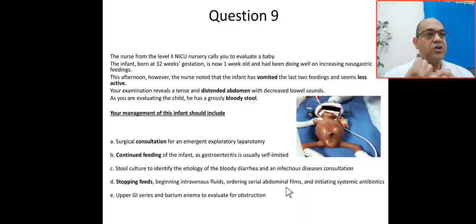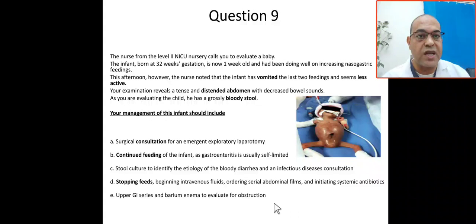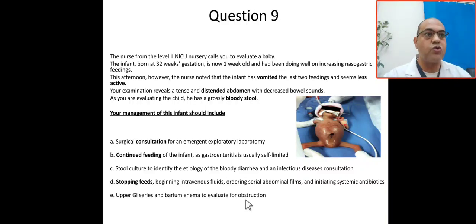This is the appropriate management for a preterm baby with feeding intolerance, late onset neonatal sepsis, and necrotizing enterocolitis. Make the patient NPO, place an NGT for free drainage to decompress the abdomen, give normal saline being liberal with fluids, notify the surgeon, start non-surgical medical measures, obtain a septic workup, and start antibiotics. Upper GI series and barium enema are not indicated at this stage.